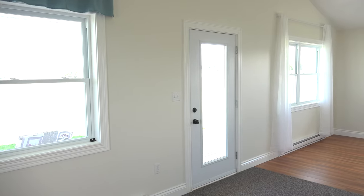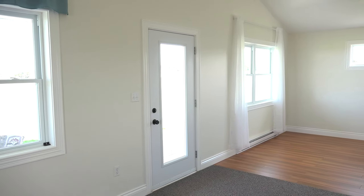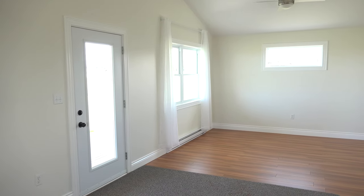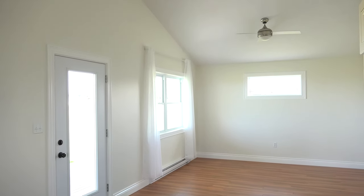At the front of your new cottage, we're surrounded with large windows. And we have a ceiling fan, which is located on a cathedral ceiling up there.